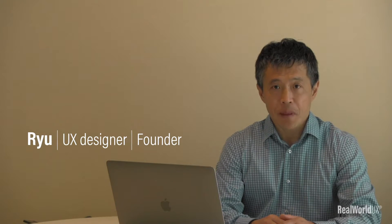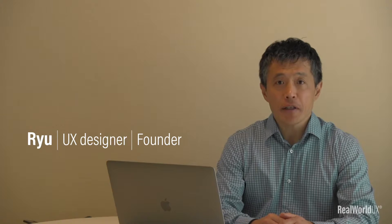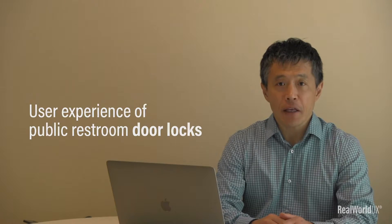Hi, Ryu here. I'm a UX designer and also a founder of RealWorld UX. Today, I wanted to cover this topic: user experience of public restroom door locks. Okay, let's dive in.